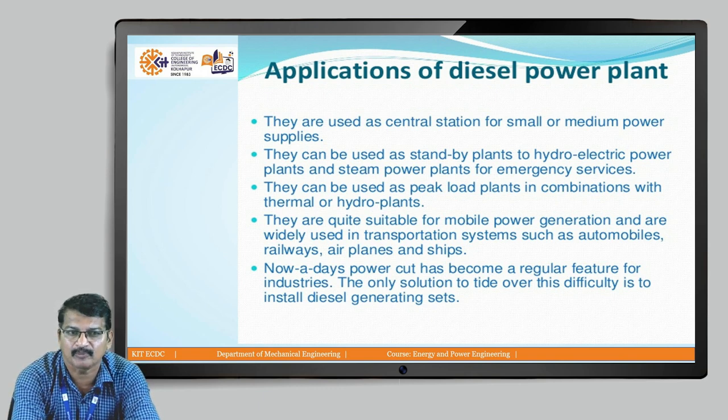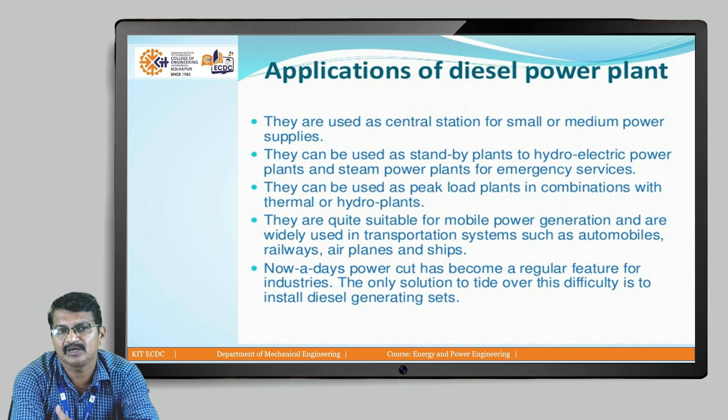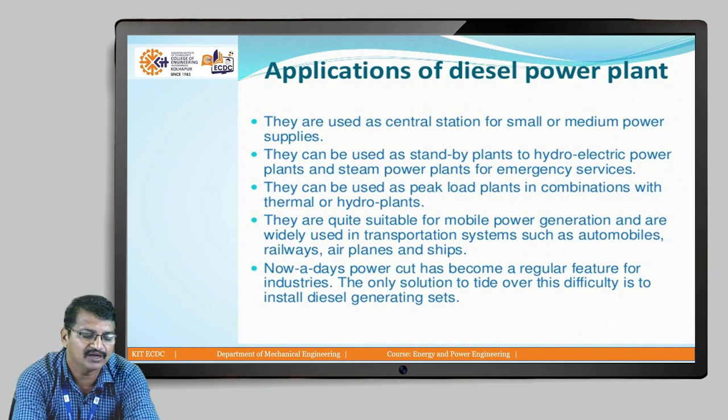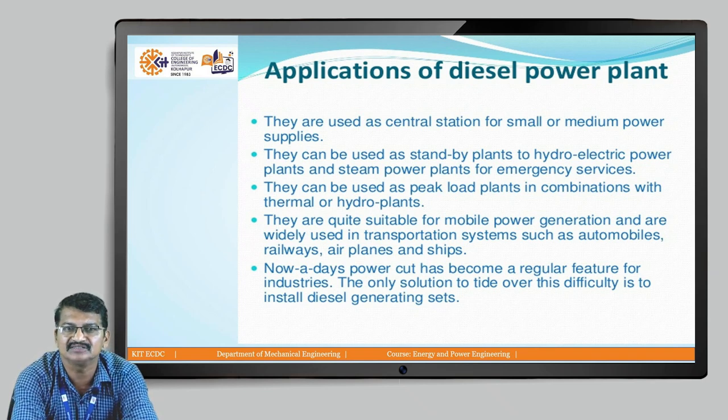They can be used as a peak load power plant. For example, if peak power required is 50 megawatt but constant power required is only 40 megawatt, then the 40 megawatt can be supplied by the steam power plant. Only for 1 or 2 hours, when excess 10 megawatt is required, we can start this diesel power plant and fulfill this requirement.